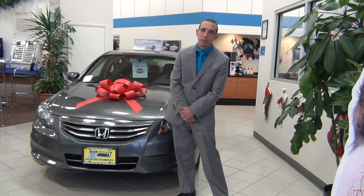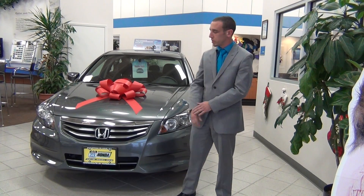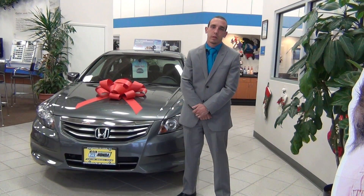Hey guys, my name is JJ. I'm one of the sales associates down here at Route 23 Honda. I came out today basically to introduce you to our 2012 Honda Accord SE model.